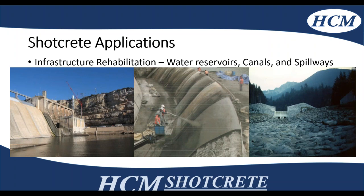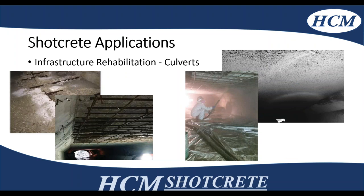Moving on to water-type projects — water reservoirs, canals, and spillways. Any time there's shotcrete with complex geometry, it's a little bit easier to use than conventional formwork. On the left, you can see a dam that was partially refaced. In the middle there's a spillway, and on the right is another spillway prepped for shotcrete. Culverts — we do a lot of rehabilitation of reinforced concrete culverts as well as CSP culverts.